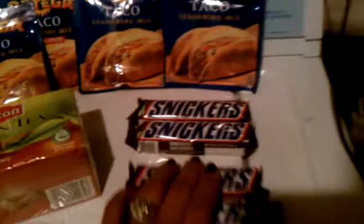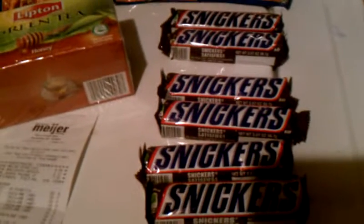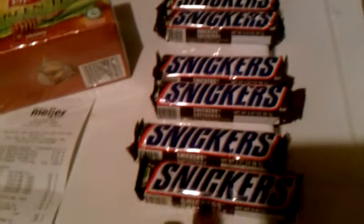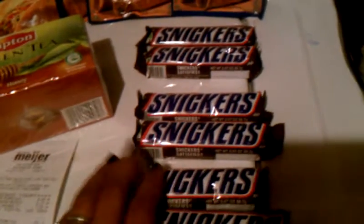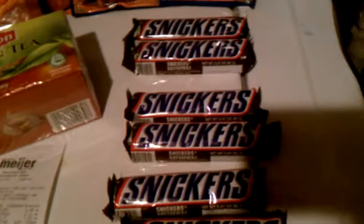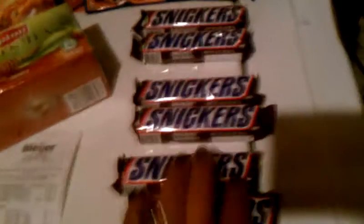Starting off with the candy bars — the unadvertised deal: if you buy four candy bars, you get two free. On the Meyers website in the meal box toolbox, there are coupons for a dollar off two candy bars. I used three coupons. They took 79 cents off twice, gave me the two free, and took three dollars off total. Whoop-whoop to that one!